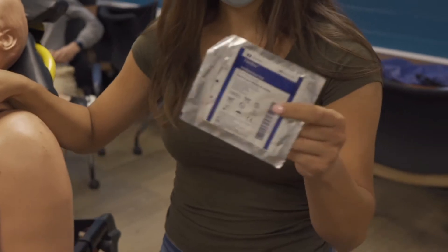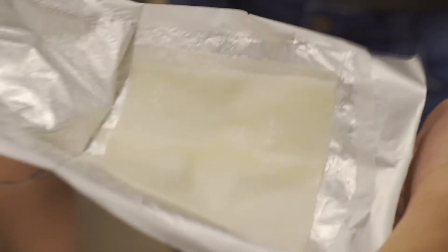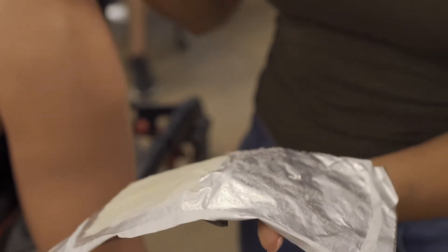An occlusive dressing — go ahead and open it, and we're going to talk about what makes it an occlusive dressing. So this is a piece of gauze soaked in Vaseline, because we want help adhering it to the site. What makes anything an occlusive dressing?